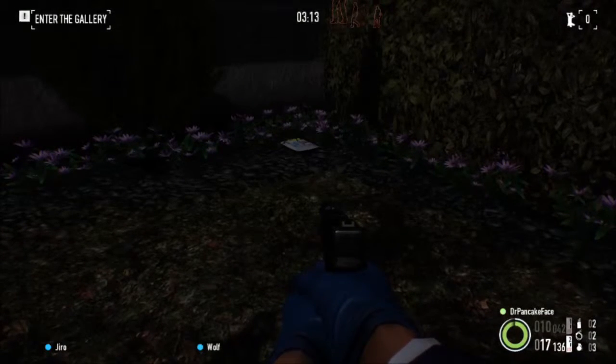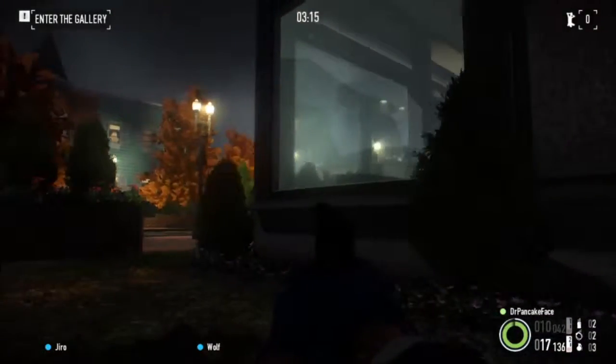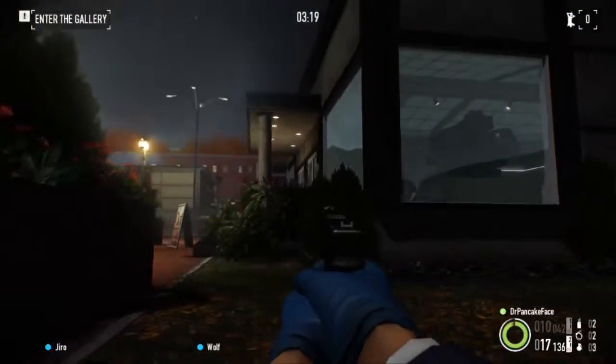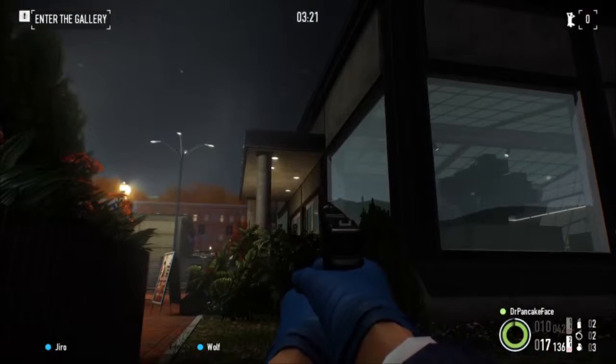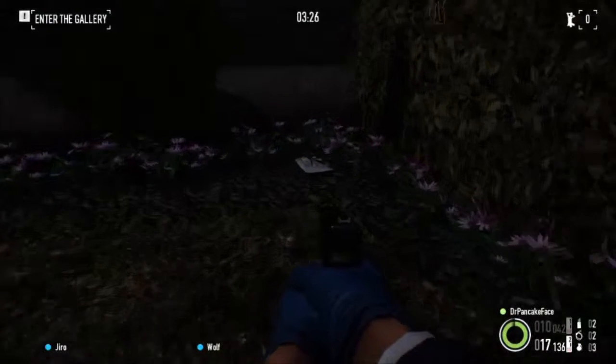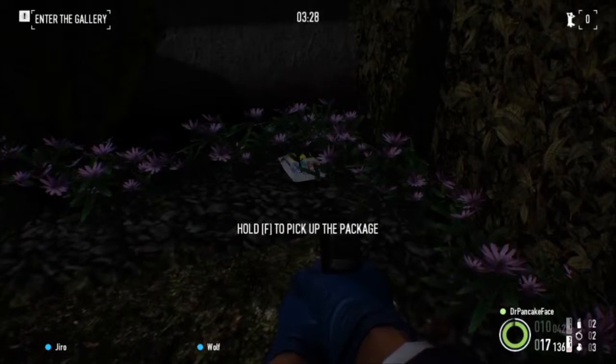Here we got package number 6. It is to the right of the front entrance. As you can see, there is the entrance right over there. And if you come right over here in this corner, right next to these bushes, we got ourselves a package.